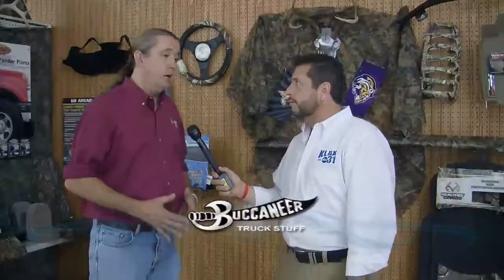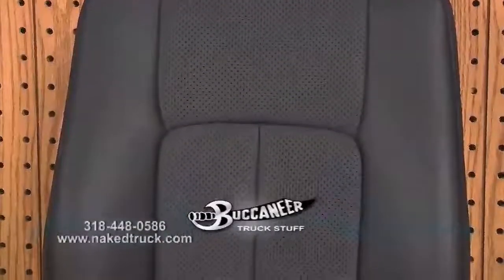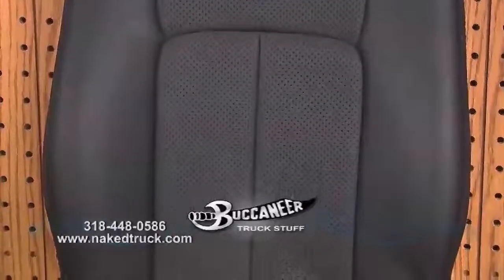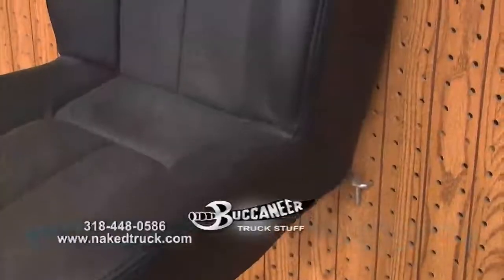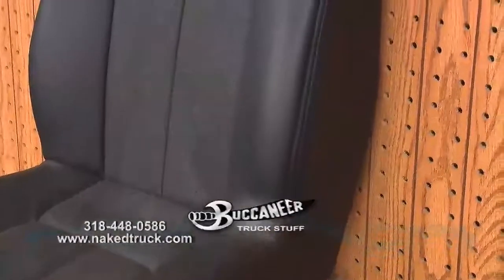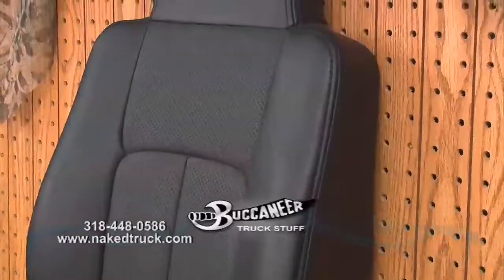There's a company called Seat Skins. We have an example of it back here. It's leather seat covers that fit real, real tight like seat skins. And when we're done, it looks like a leather interior as close as you can with being a seat cover, and it's nice. It feels great, looks great, and you're protecting your asset there. Seat Skins — I am excited about this. I'm getting leather. That's all I'm saying.